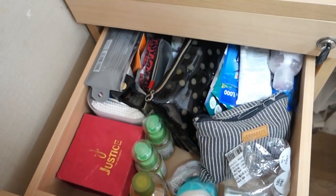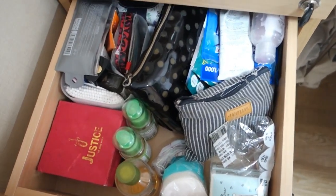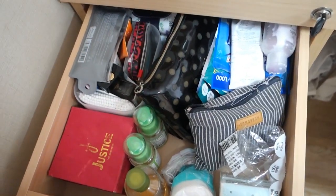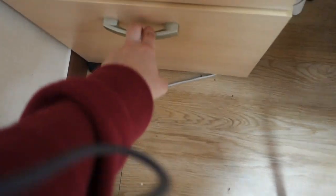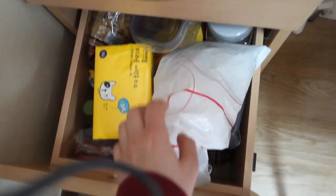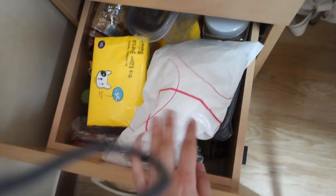On this part I keep my girly stuff — like personal items for girls. Here I have just random things. And on the last part I have food — extra food, extra tissues, and anything extra is here.